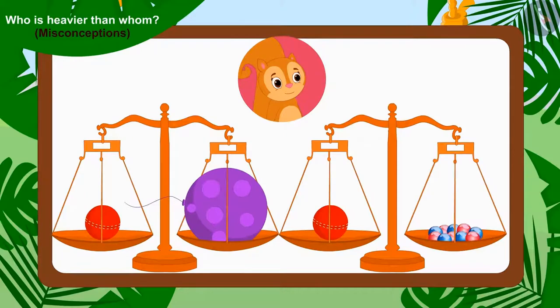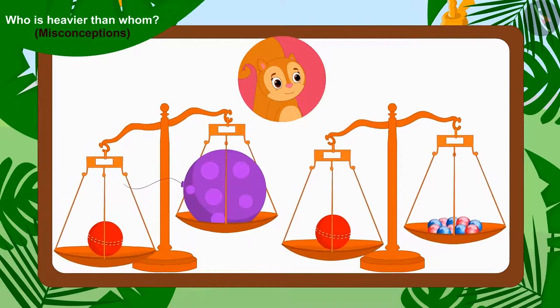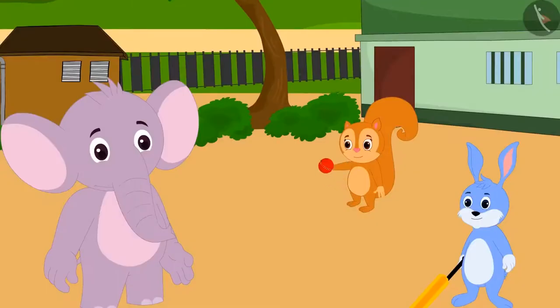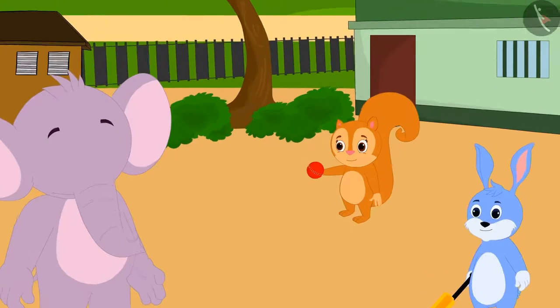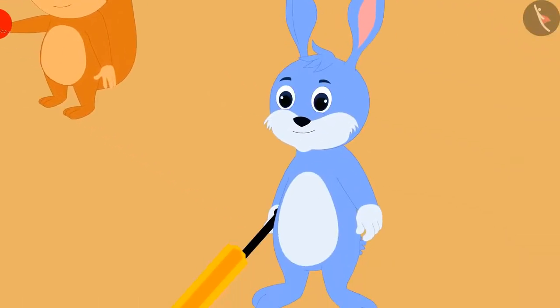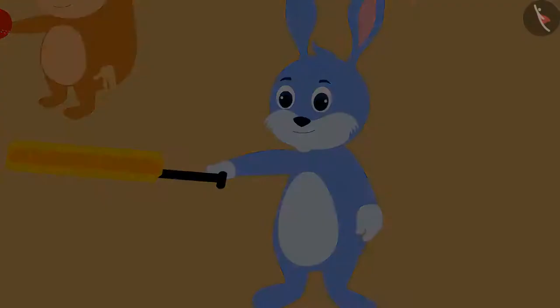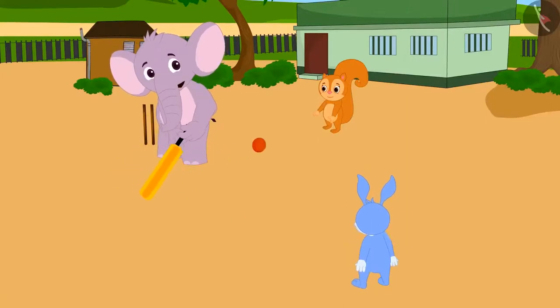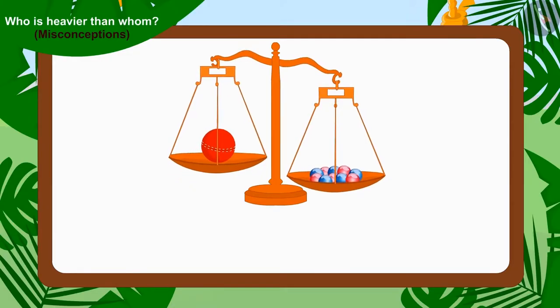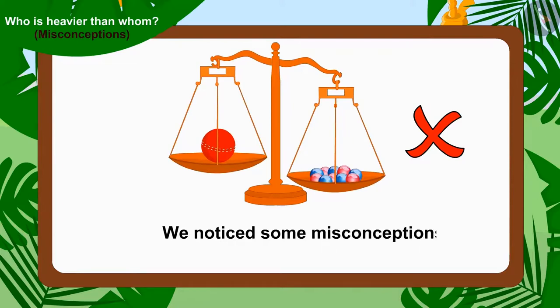Bunny and Appu agreed that the weight of Chanda's one cricket ball is more than Appu's balloon and Bunny's ten marbles. Finally, the three found out which game they had to play. They took Chanda's cricket ball and Bunny also brought a cricket bat from his house. All three friends played the game of cricket with great pleasure. Children, in this video, we learned about some misconceptions related to comparing weight.